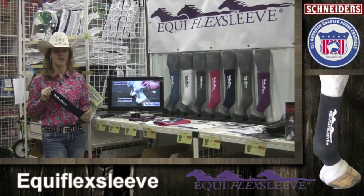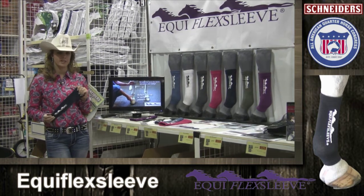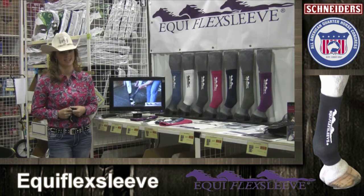Here's a solution to a problem that we all have: horses stocking up. Equiflex sleeves are designed to replace standing wraps and give support to your horse's hard-working legs. The results are amazing.